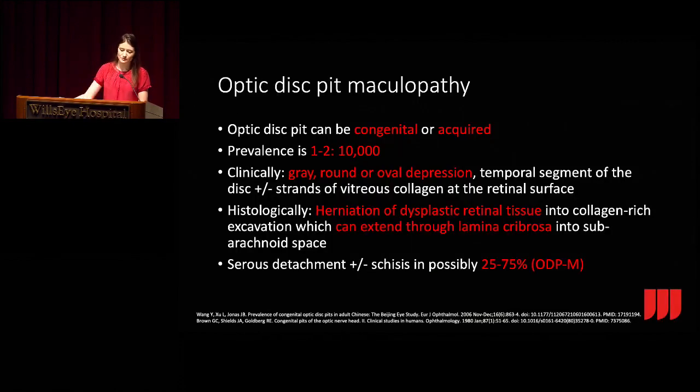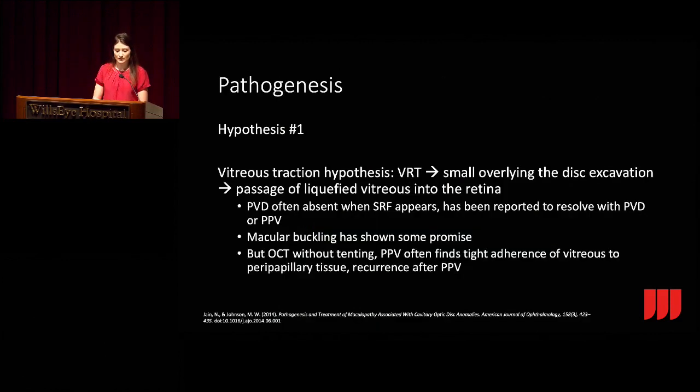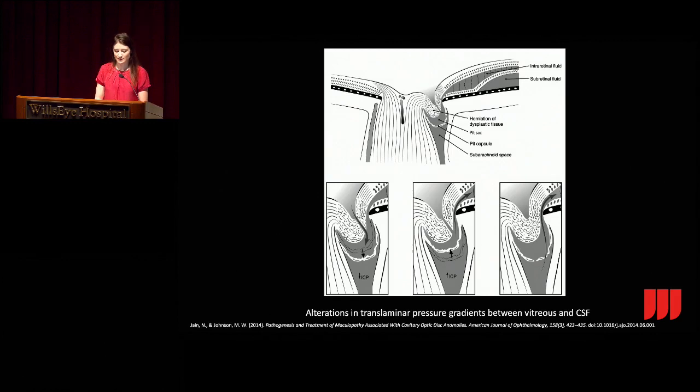A little about optic disc pit maculopathy—it can be congenital or acquired. It's thought to be a herniation of dysplastic retinal tissue that can extend through the lamina cribrosa. Serous detachment with or without schisis happens in about a quarter to three quarters of patients. Two hypotheses for pathogenesis: first, vitreous traction allows liquefied vitreous to get underneath the retina—PVD is often absent when the subretinal fluid appears, then may resolve with PVD or PPV, though it can recur. Second, there are alterations in translaminar pressure gradients between the vitreous and CSF.